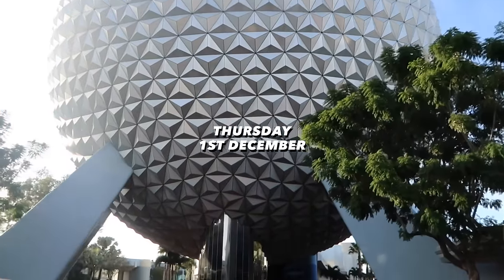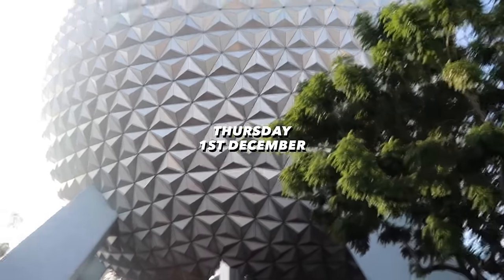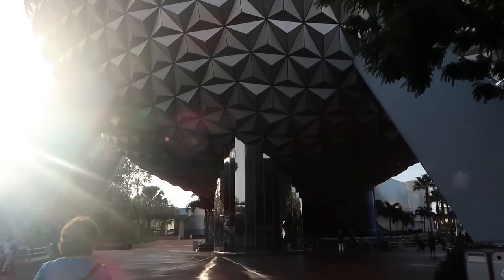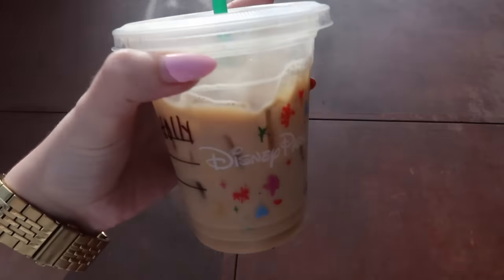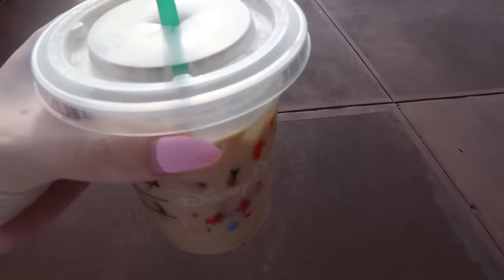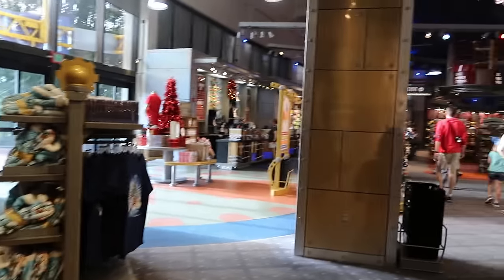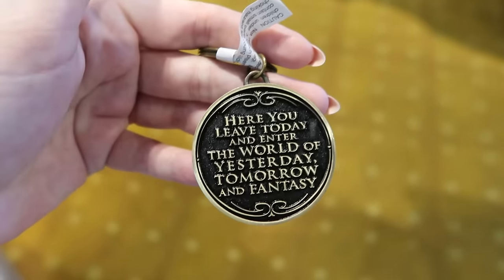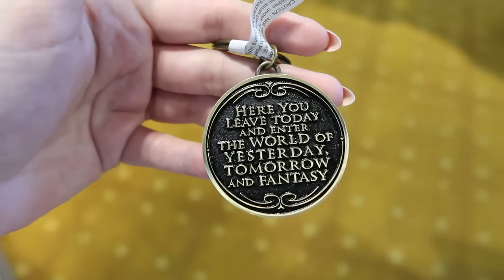We're at Epcot again, it is 8:20. We're here for the extra magic hour which started at 8 and ends at 9, then the park opens at 9. We got our Starbucks — I got a tall iced chai latte with almond milk. We're in Mouse Gears and I found this really cute key ring. It's the sign that you see when you enter the Magic Kingdom or Disneyland.